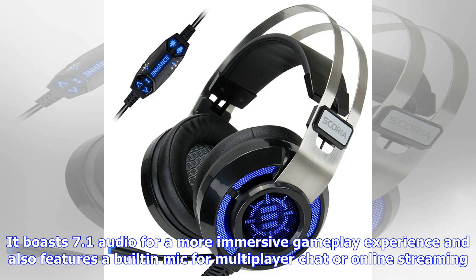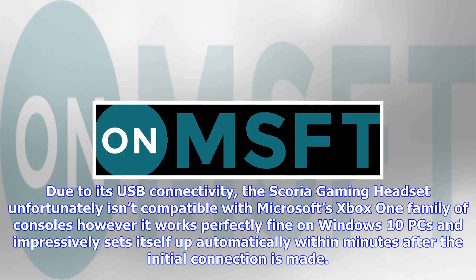the Scoria Gaming Headset unfortunately isn't compatible with Microsoft's Xbox One family of consoles. However, it works perfectly fine on Windows 10 PCs, and impressively sets itself up automatically within minutes after the initial connection is made. No manual installation of software is required to get it running.